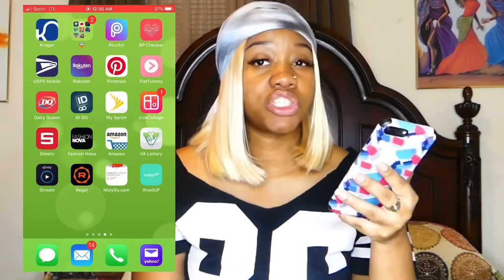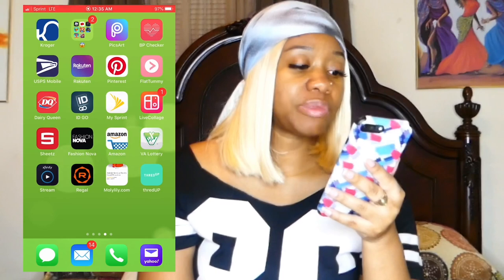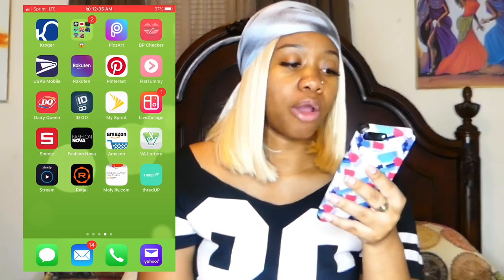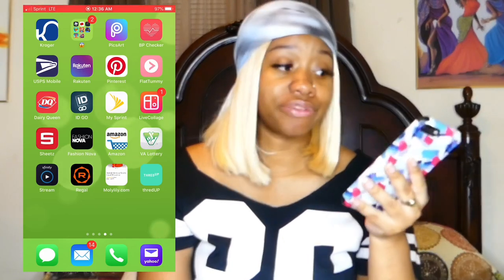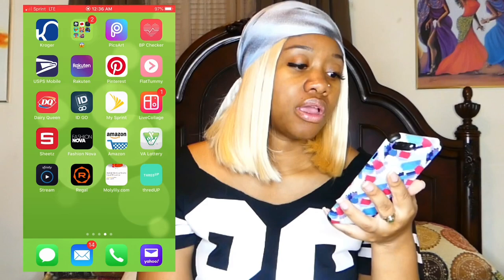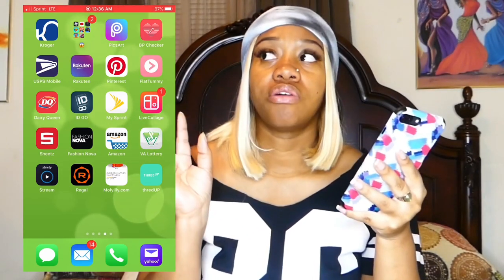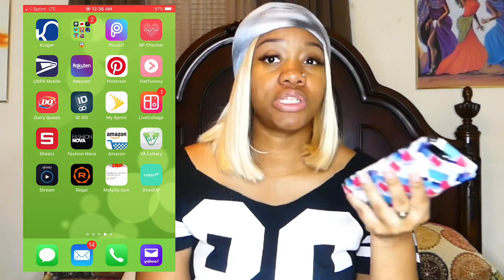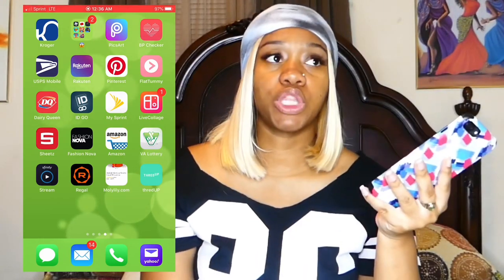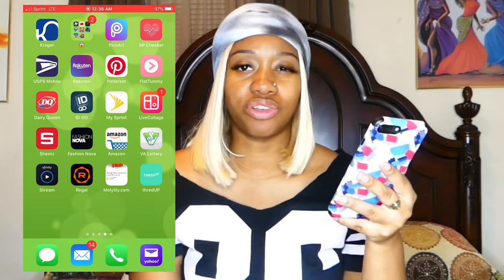She has PixArt, then a blood pressure checker because she's had issues with blood pressure before. She has USPS Mobile — I think she can track mail through that. There's also an app called Rakatune that I've never heard of. She has Pinterest, a Black Tummy app, and Dairy Queen. If you love ice cream, definitely get the Dairy Queen app — you can get promotions and free ice cream. She also has ID Go, which she uses to watch ID channel.